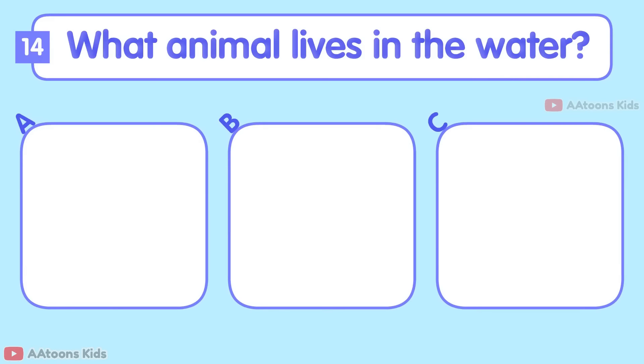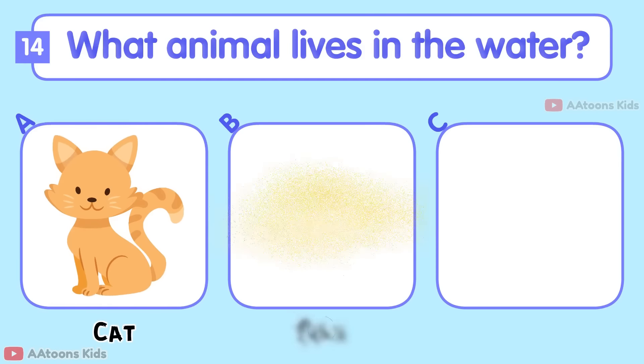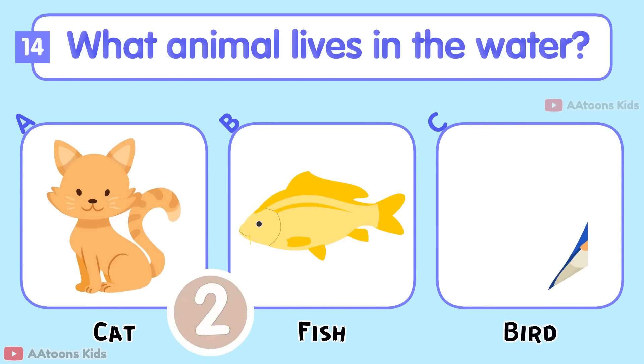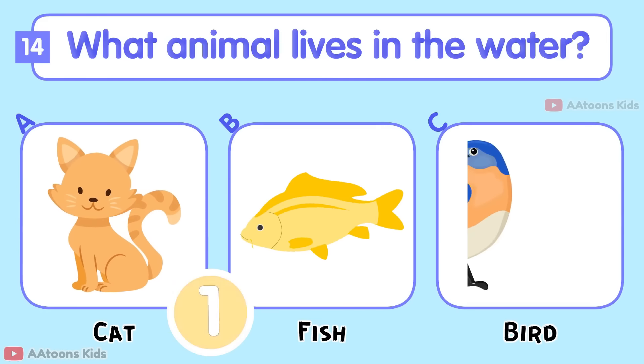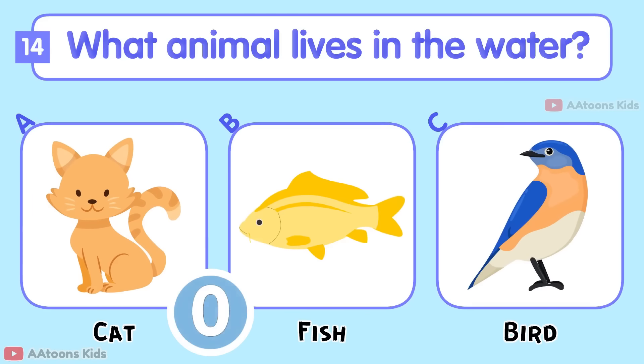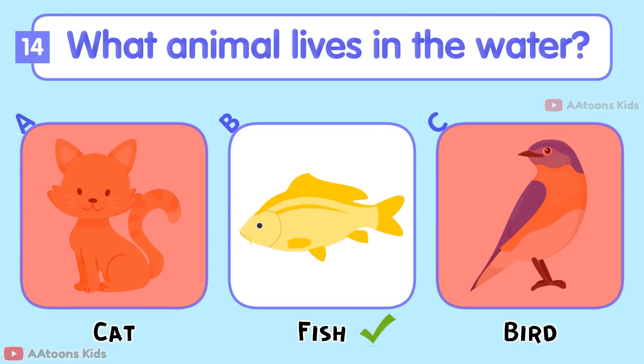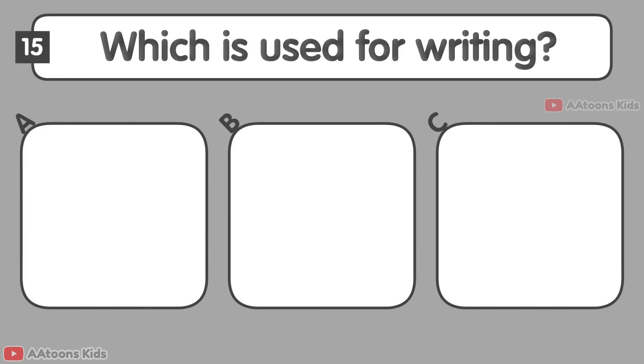What animal lives in the water: Cat, Fish, or Bird? Fish.